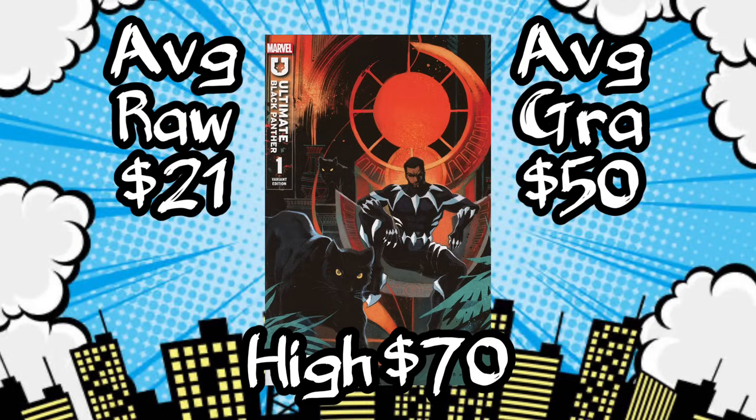I myself have read this book. It's got a great storyline and it's off to an excellent start. I'm going to keep my eye on this book because I'm extremely interested in how this run of The Ultimate Black Panther is going to pan out. If you're interested in this new Ultimate Black Panther run, keep your eye out on it because it's moving on the secondary market. This book has been written by Brian Edward Hill and the artist is Stefano Caselli. It's definitely worth taking a look at.